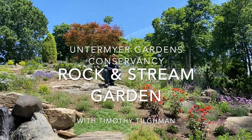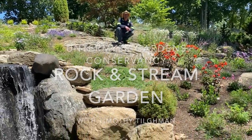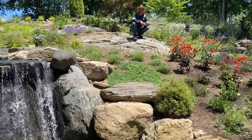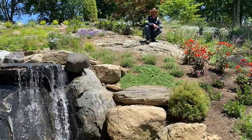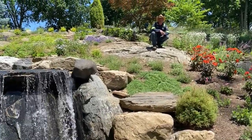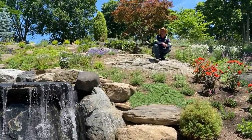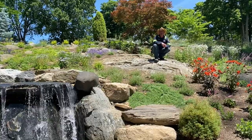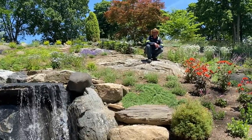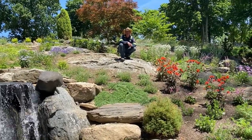Welcome to this week's walk around Untermeyer Gardens. Today we're going to focus on the rock and stream garden. Untermeyer had planted this as a rather sophisticated, intricate garden in his day. It took us over a year to uncover enough vegetation to actually find it. Over the past several years we've been restoring the stream and planting the structural woodies, and finally this spring we're able to start putting some perennials in. Let's go take a look.